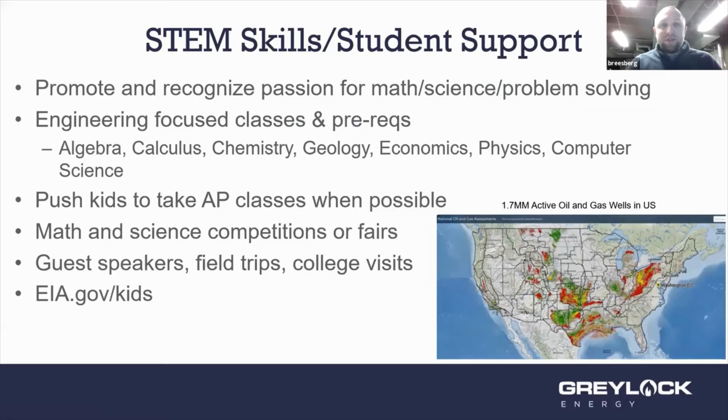On STEM skills and student support: going back to what drove me into petroleum engineering, the biggest thing you can do as educators is promote and recognize passion for math, science, and problem solving. I distinctly remember certain teachers in high school and even middle school who were clearly enthusiastic about what they were doing, and it made me excited and want to stay in math and science.